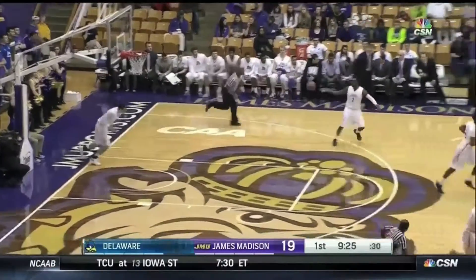Long outside shot by Corey Holton, knocks down the three. Leave him open, he'll make it — 40%.